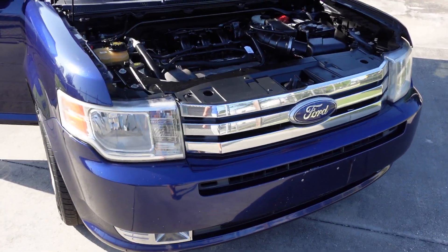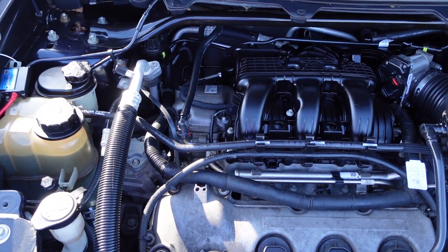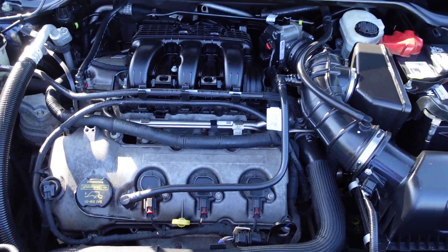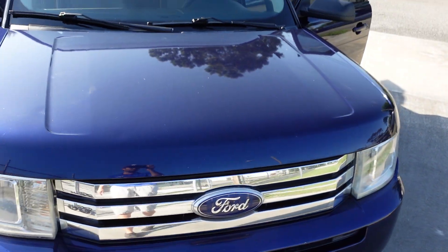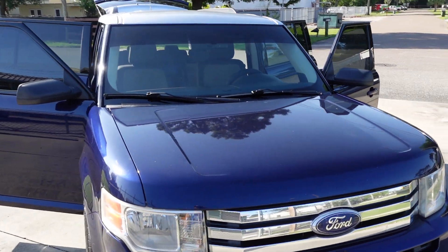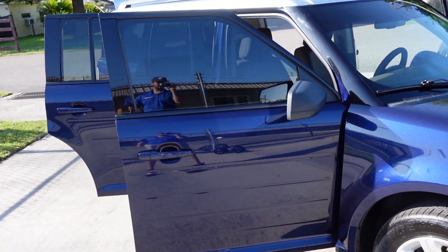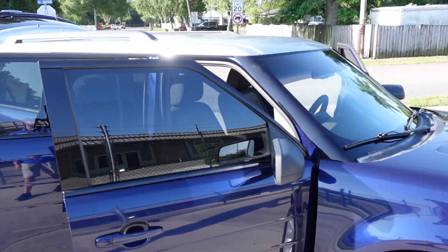These are automatic headlights, which is a nice feature. It's powered by the 3.5 naturally aspirated V6 — excellent engine. The Ford Flex is a very reliable Ford. It's one of my favorites due to the size, utility, and reliability. That's all of what you're going to be looking for in an SUV and the Ford Flex has it.